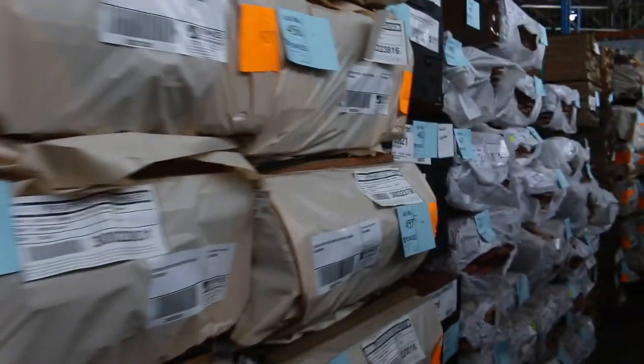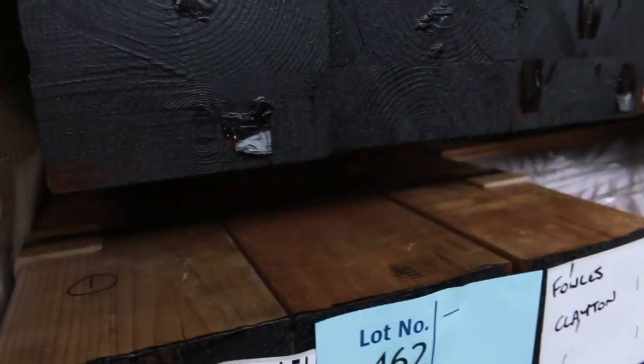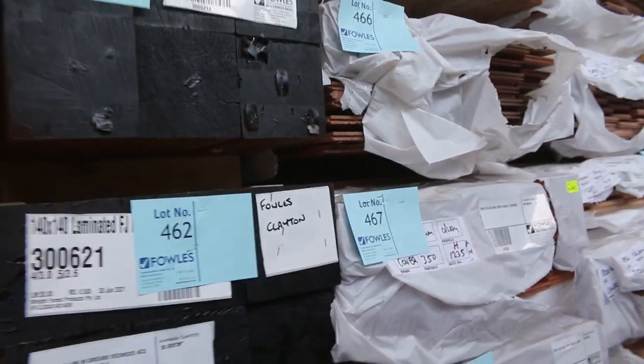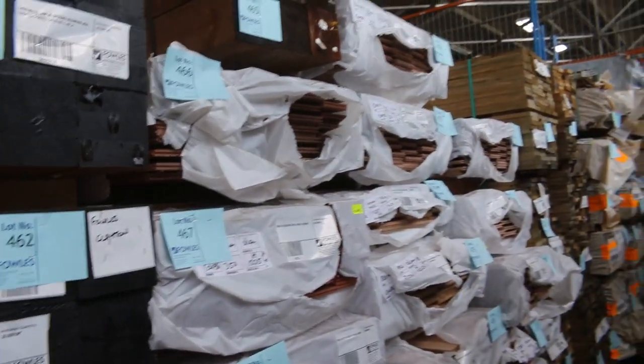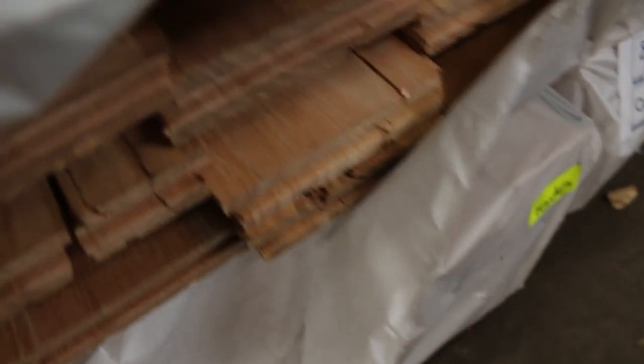Over here some of the 140 by 140 finger joint and laminated in-ground redwood ACQ treated posts — five packs of those, the 140 by 140s. Then we've got a bit of overlay flooring here: some 130 by 14 brush box, some 130 by 14 Sydney blue gum. Then we've got some 80 by 19 black butt — there's a few packs of that, maybe about four or five.